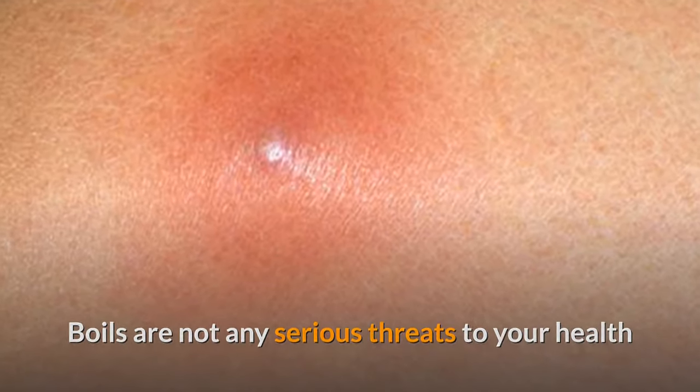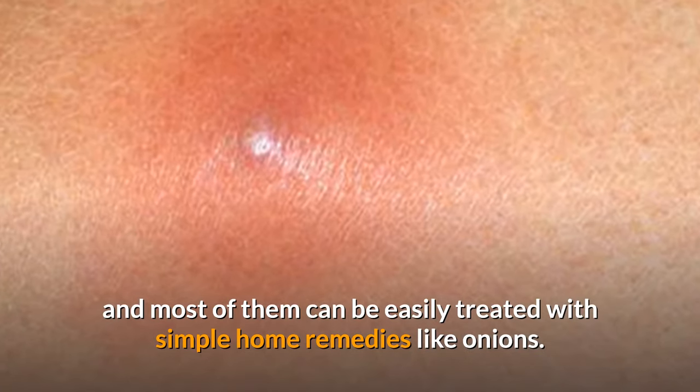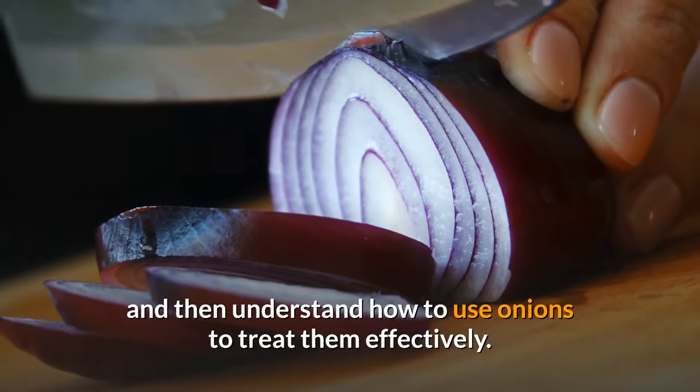Boils are not any serious threats to your health and most of them can be easily treated with simple home remedies like onions. Let's first look at how boils are formed and then understand how to use onions to treat them effectively.